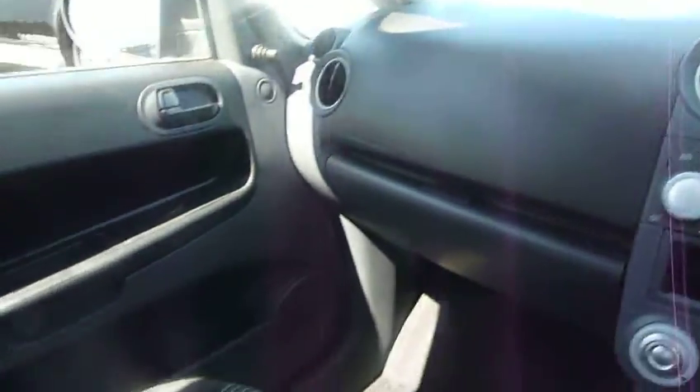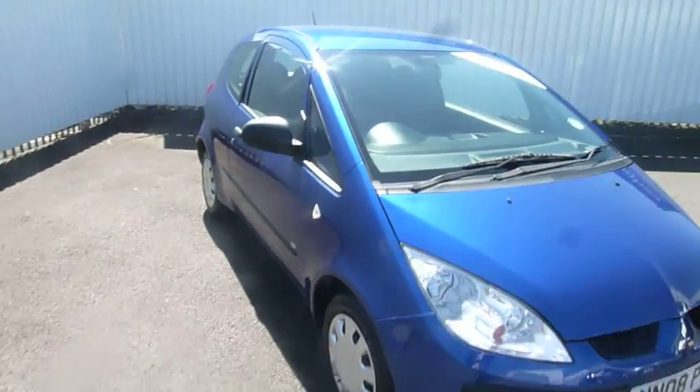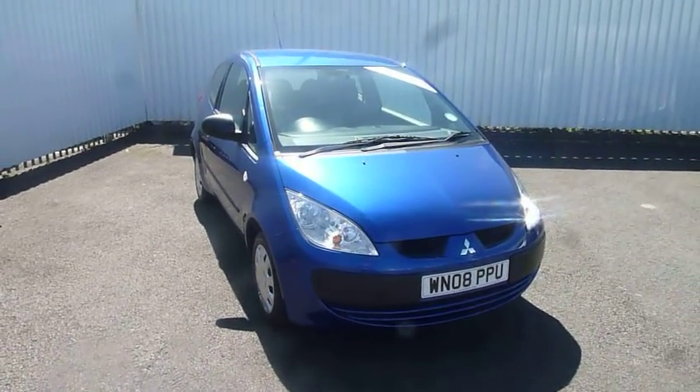It's got a good service history and, like I say, all around a very nice car. So if you'd like to come and have a further look and a test drive, please contact us or come and see us at JT Hughes Mitsubishi in Telford.